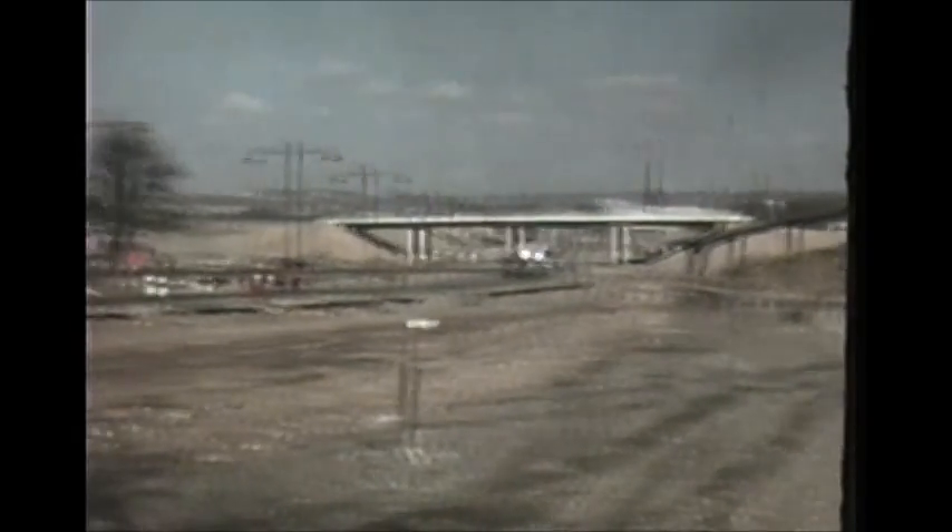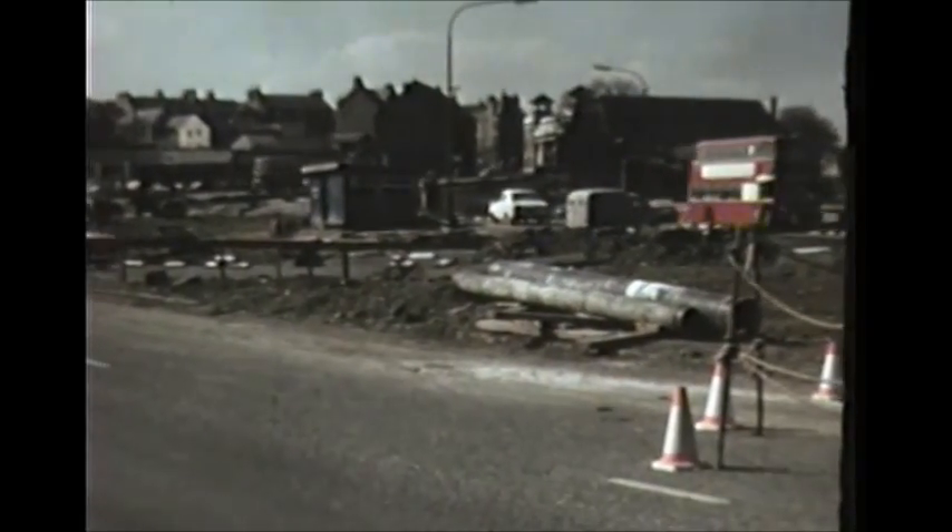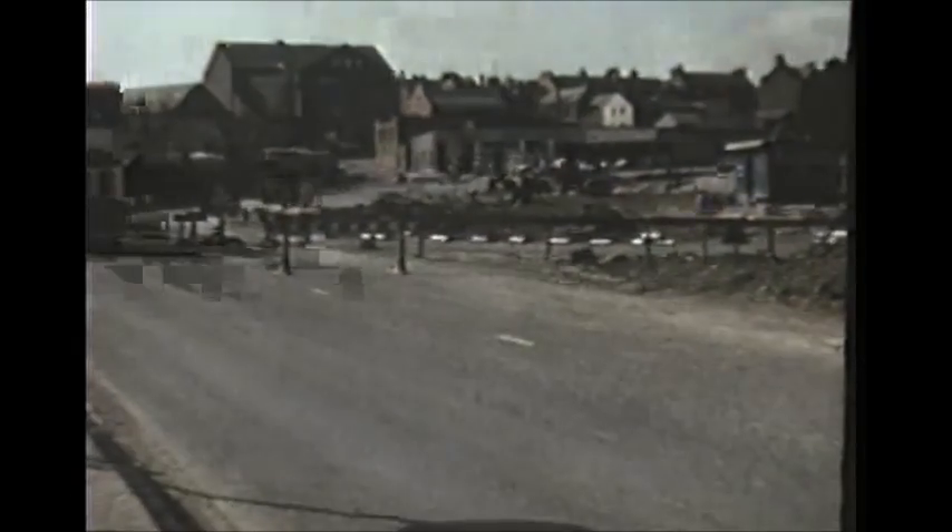After the piles are driven in, their stability is tested by means of concrete blocks, which are left on top for a period of time. The piles are designed to take a 100-ton load and are tested for 200 tons.